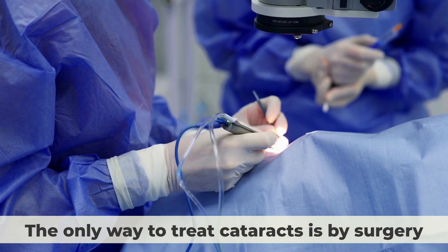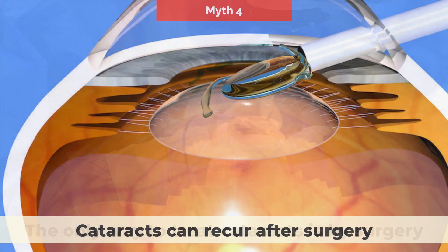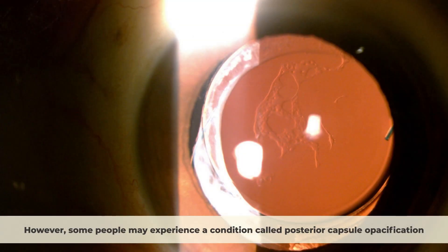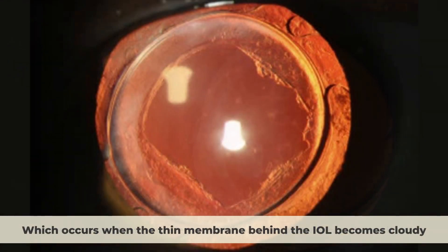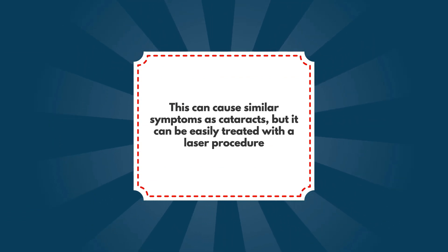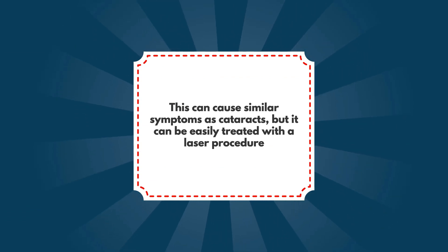Myth number four: cataracts can recur after surgery. Cataracts cannot recur after surgery because the natural lens is removed and replaced with an artificial one. However, some people may experience a condition called posterior capsule opacification, which occurs when the thin membrane behind the intraocular lens becomes cloudy. This can cause similar symptoms as cataracts, but it can be easily treated with a laser procedure.